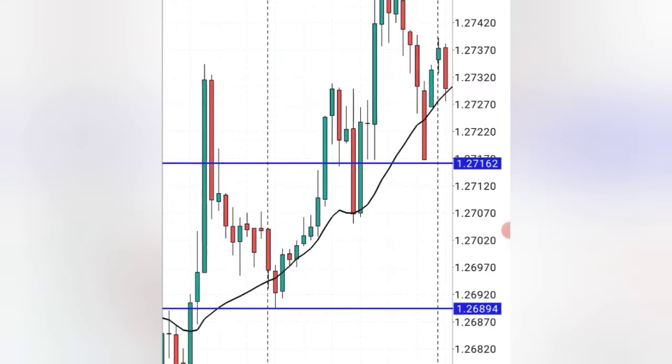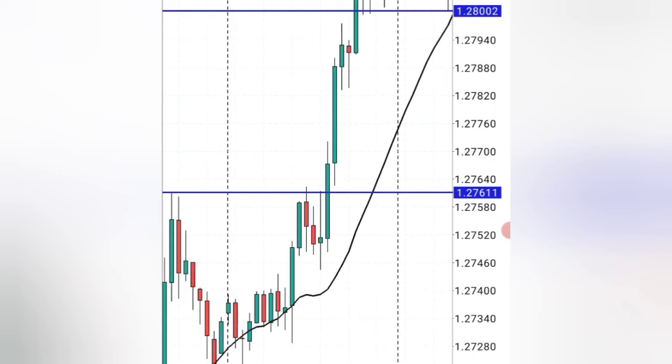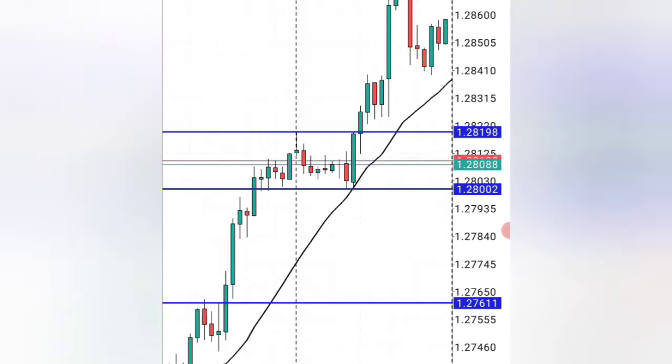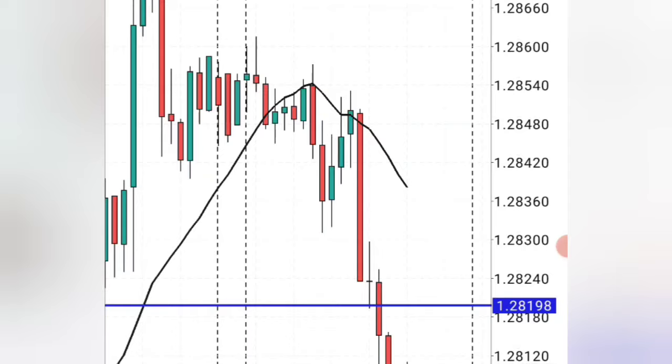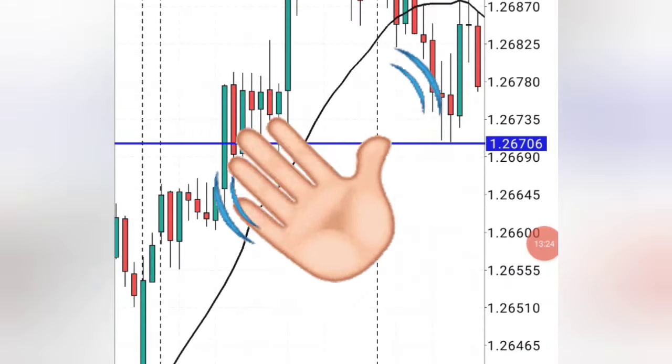For more of these actual trading strategies that work like this, open your account using the link below and start practicing this strategy, make money with it, and comment below what you think about this strategy. This is Mobile Forex — bye for now.